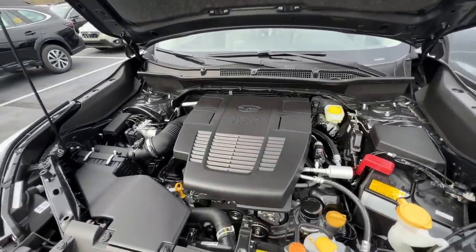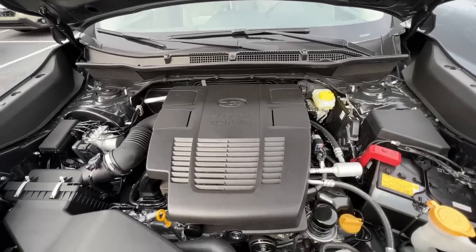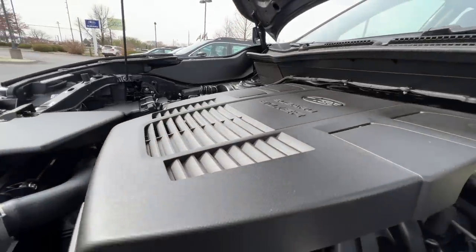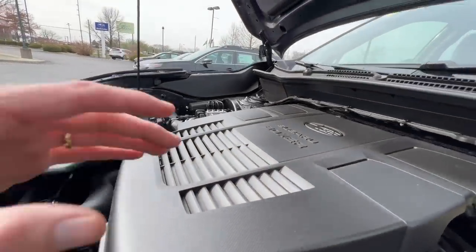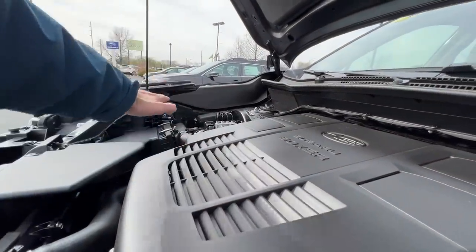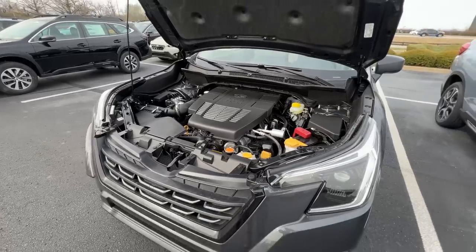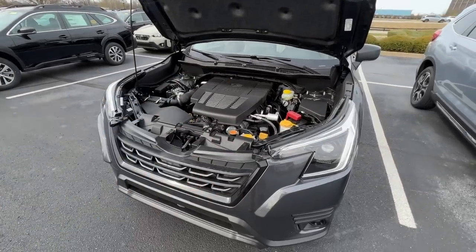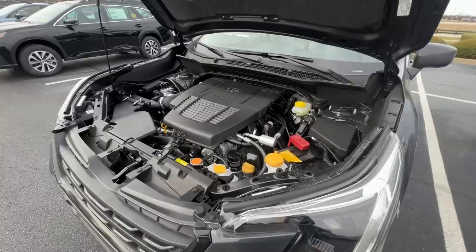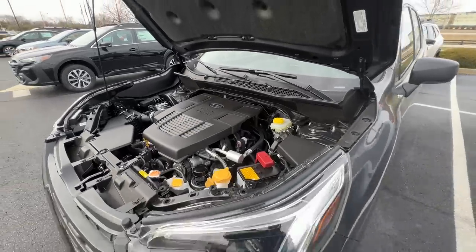Another benefit of the boxer engine is its low profile and center of gravity. If you look at the plastic covering on top of the engine from the side, it's about five to six inches lower than the sides of the engine bay. This boxer engine is mounted really low in the bay, which creates a low center of gravity, and that translates to more stability and more traction when you're driving.